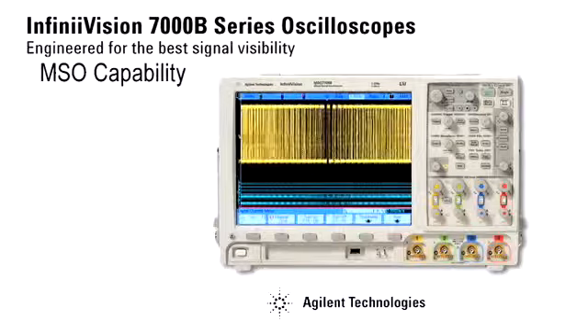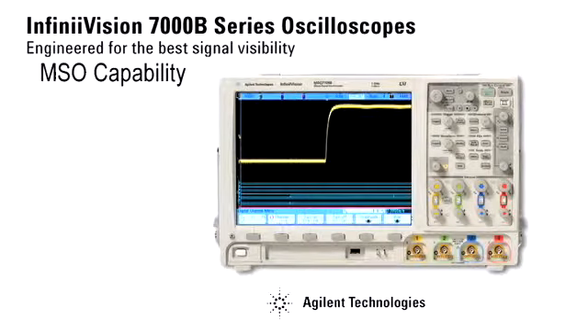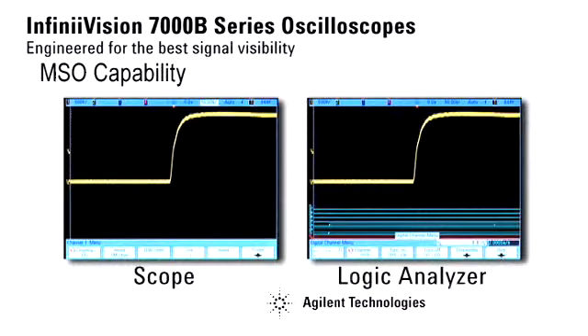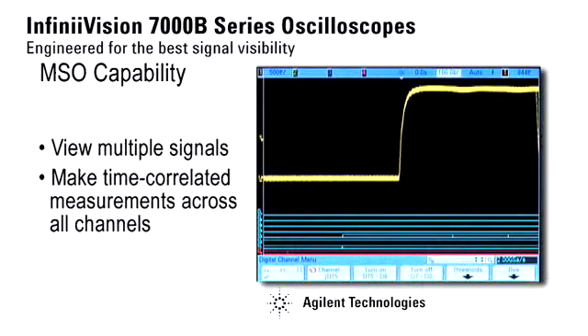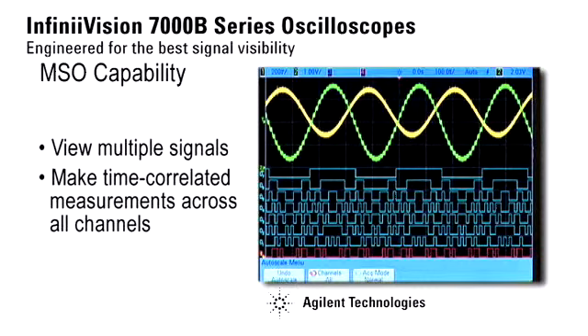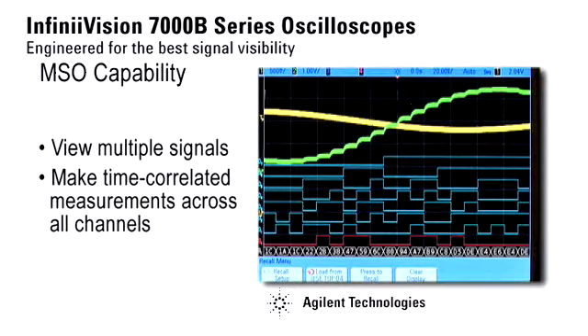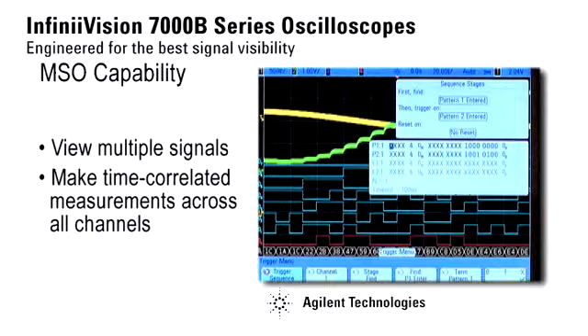Agilent Technologies invented the mixed signal oscilloscope in 1996, and our competitors have yet to match our capabilities. An MSO lets you capture and view up to four analog channels along with 16 digital timing channels. On this digital to analog converter signal, you can see that Autoscale brings both analog and digital channels on screen, and you're able to trigger on any combination of the two.